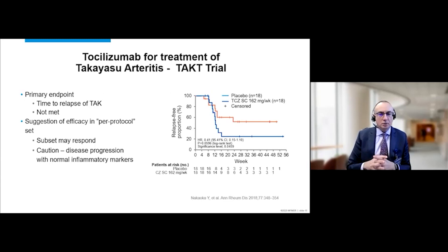There is also interest in the use of tocilizumab in Takayasu arteritis. In contrast to giant cell arteritis, where this IL-6 inhibitor appears remarkably effective, the trial of tocilizumab in Takayasu did not meet its primary endpoint of time to relapse. The trial, conducted in Japan, included only 18 patients on placebo and 18 on active drug, highlighting how rare this disease is. Some signal of efficacy was seen in a subset of patients, but it is not as effective as in giant cell arteritis.